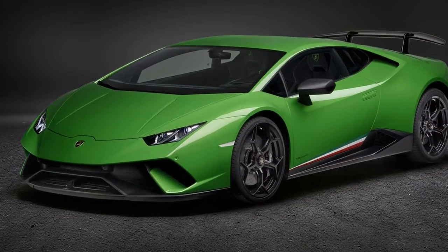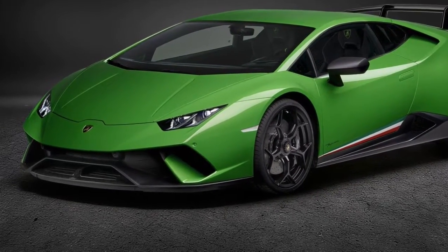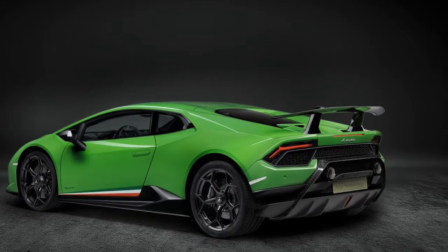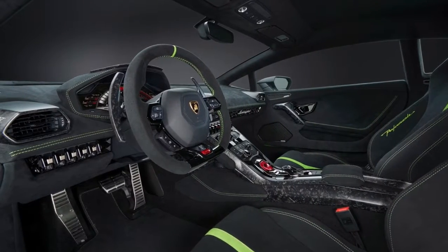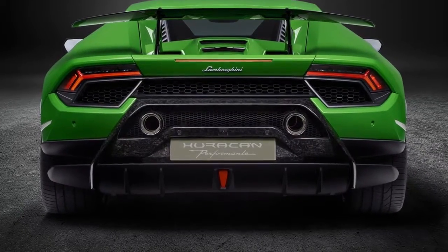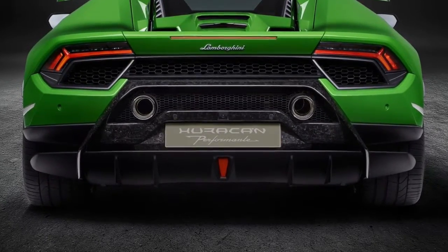Automobili Lamborghini unveiled the Huracan Performante at the 2017 Geneva Motor Show, combining new lightweight technologies, active aerodynamics with aero vectoring, and a new setup of chassis, all-wheel drive system and further improved powertrain. The Huracan Performante is the result of Lamborghini innovations, producing a super sports car balance between achieving the best lap times on a circuit with the most engaging and dynamic road driving.